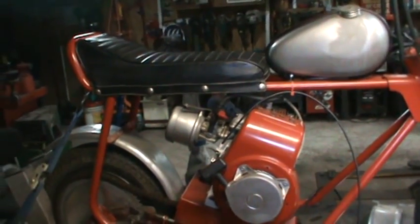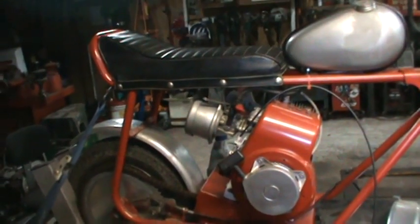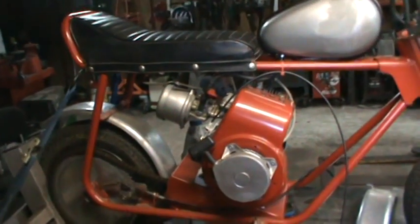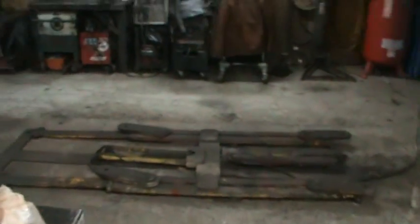I may throw it in the back of the truck with the other bikes and put a for-sale sign on it. If somebody looks at it they may make an impulse buy or trade or whatnot. That's the case with that guy.